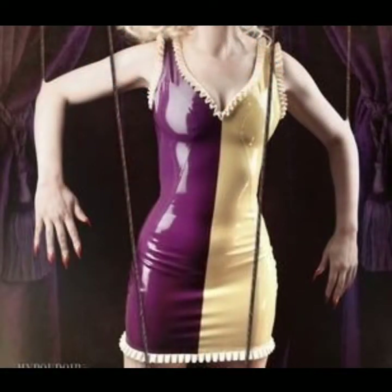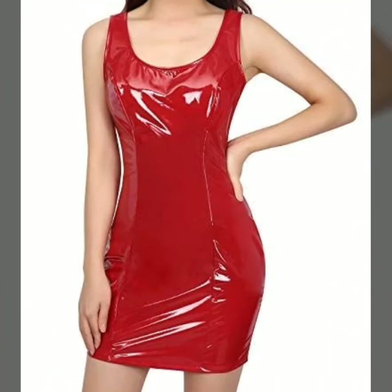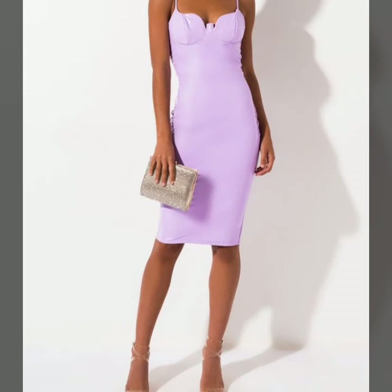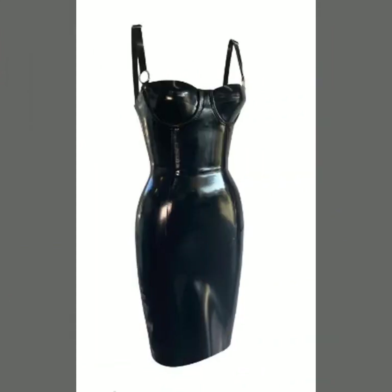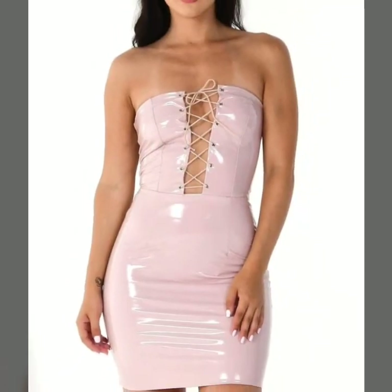I always try to bring useful videos and useful content for you. So don't forget to like my videos, don't forget to share my videos with your friends and relatives, and also give your feedback in the comment section about the collection — how was the video, how were the designs of the leather and latex bodysuits.